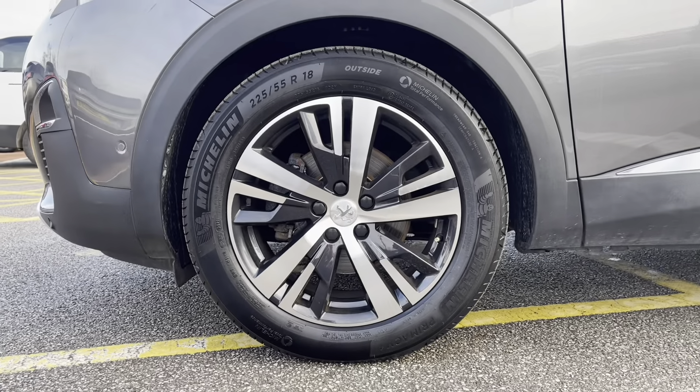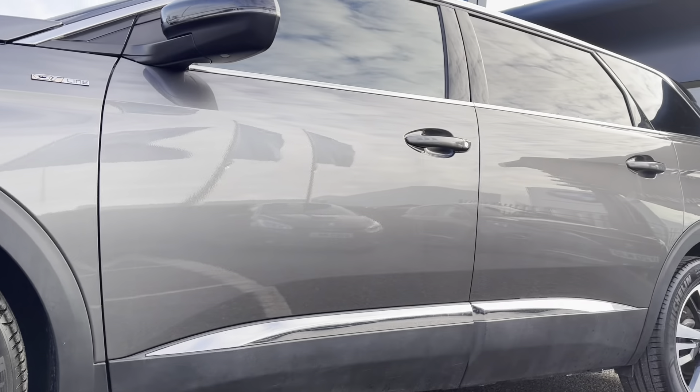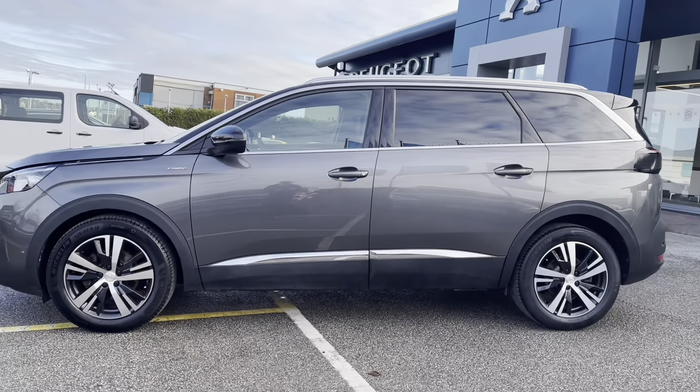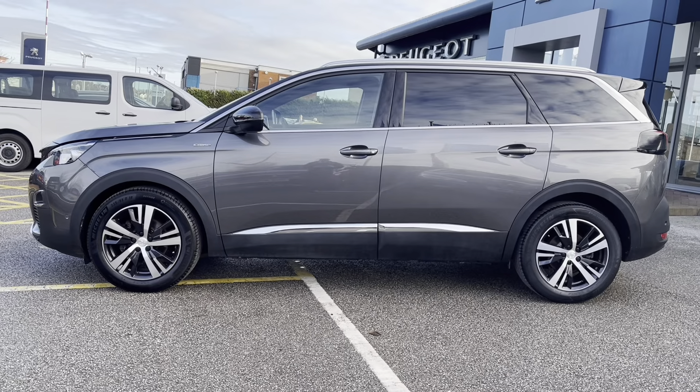As we move towards the right hand side, we will see the 18-inch Detroit Diamond Cut alloy wheels with the Peugeot badging in the centre. Moving along the car, we can see the LED Peugeot line approach lights integrated onto the nearside black wind mirrors, as well as the chrome roof bars and window surrounds, which give this car that added touch of elegance.